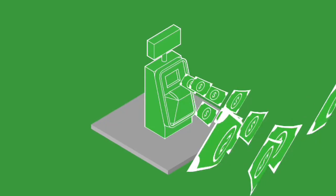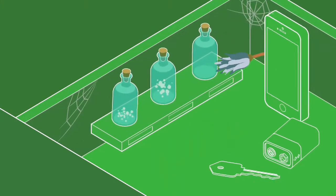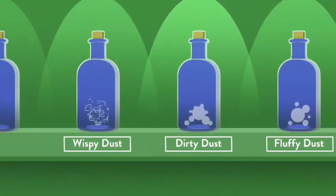EcoATM can instantly recycle your old phone or tablet into cash in three easy steps. Sounds better than collecting dust in that drawer full of random junk, doesn't it?